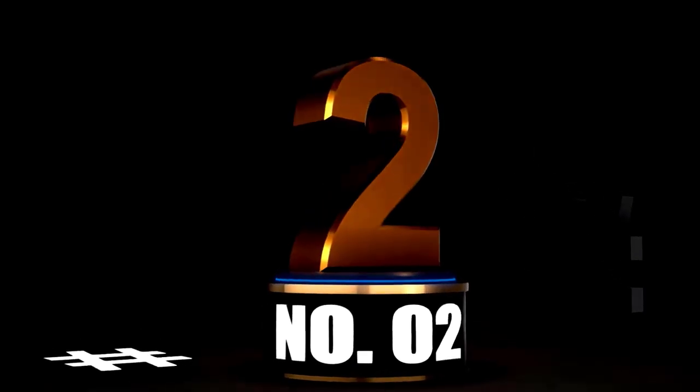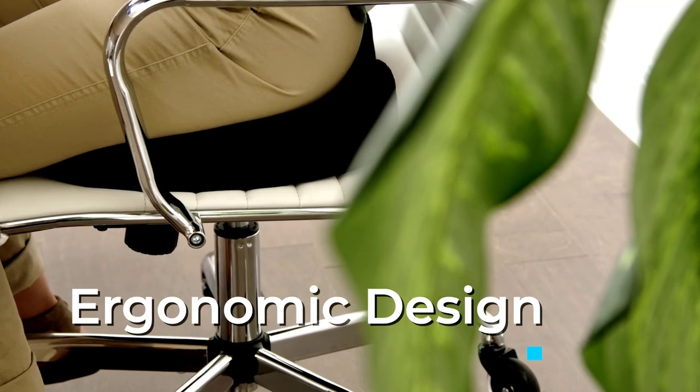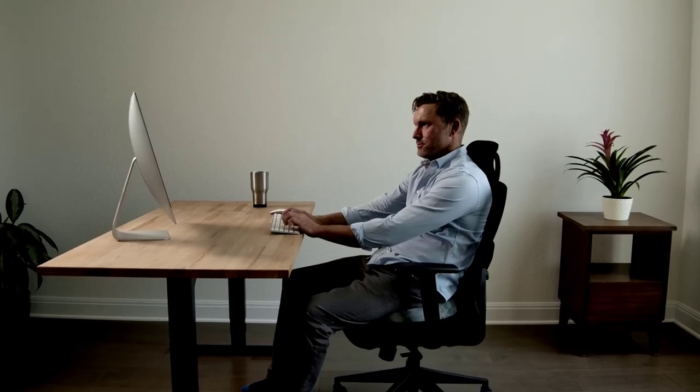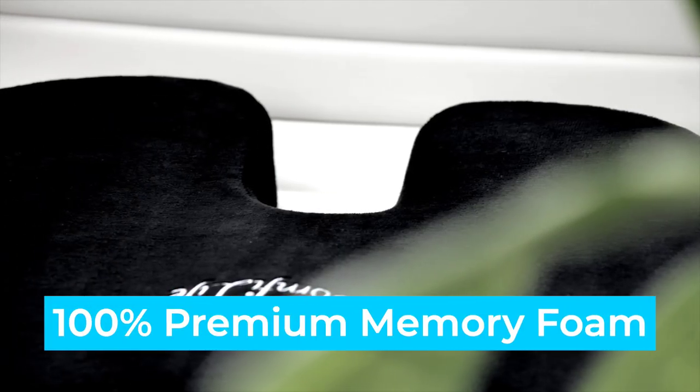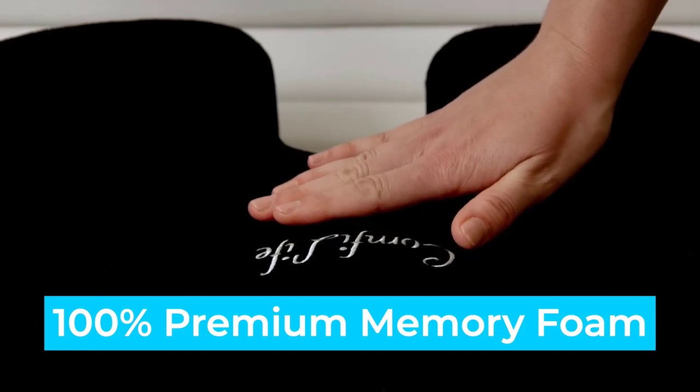At number 2: ComfyLife Premium Comfort Seat Cushion — the tailbone's best friend. Let's face it, sitting for hours on end can turn your tailbone into a professional complainer. Whether you're stuck in the office or on a long drive, discomfort tends to follow. Enter the ComfyLife Premium Comfort Seat Cushion — a cushion so good, your backside will be singing praises.